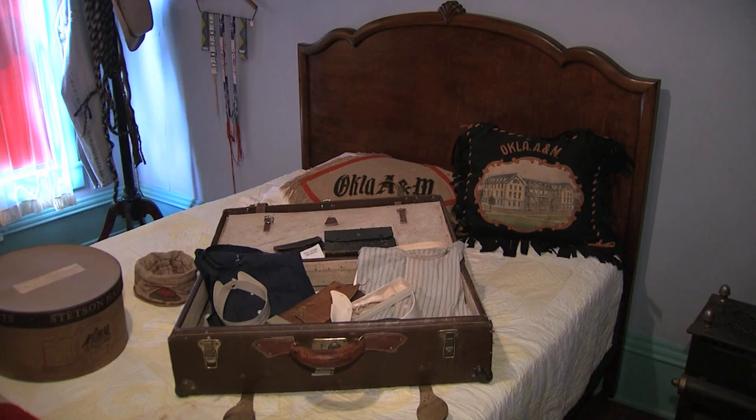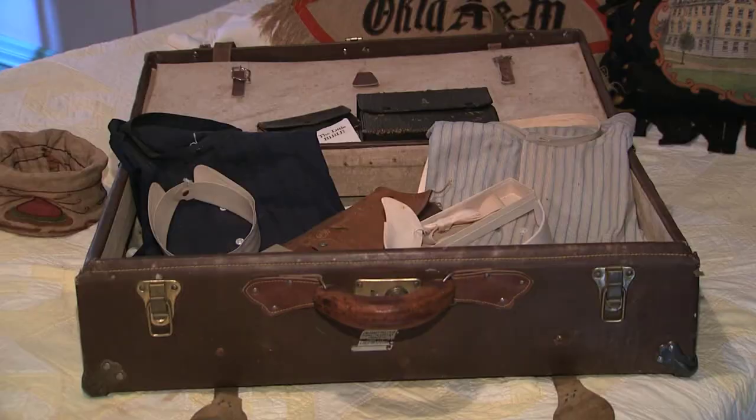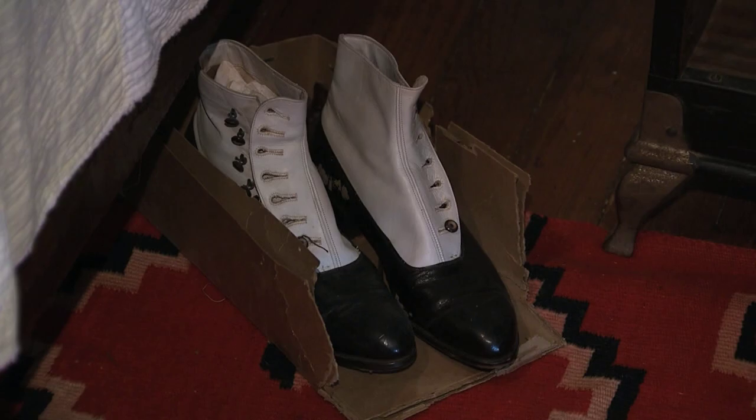On the upper two floors are six bedrooms. This was son Jack's room — he went to Oklahoma A&M before it became OSU. Here, the suitcase he took to college remains, as does his Stetson hat box and his button-up shoes.